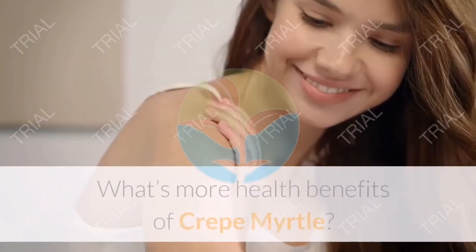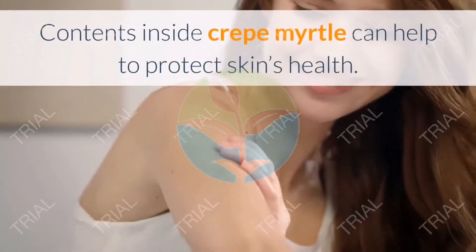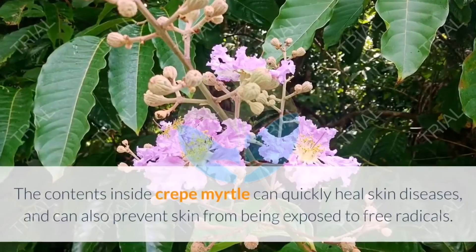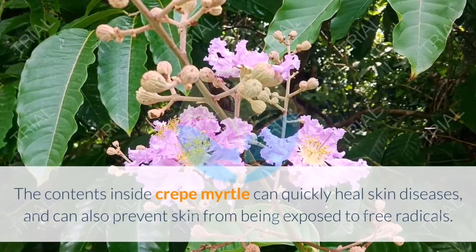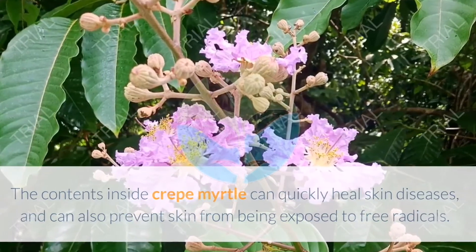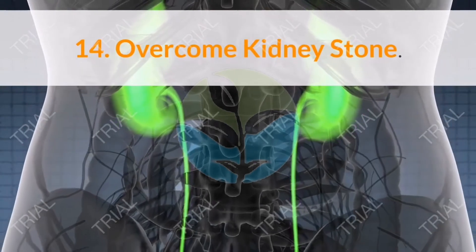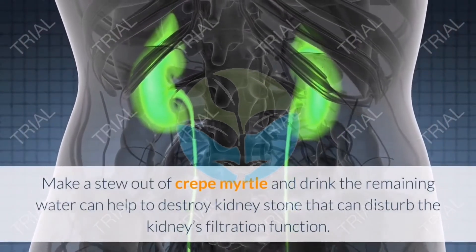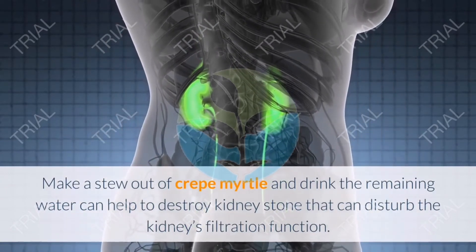Thirteen: Maintain skin health. Contents inside Crepe Myrtle can help protect skin health, quickly heal skin diseases, and prevent skin from being exposed to free radicals, thus maintaining overall skin health. Fifteen: Overcome kidney stone. Making a stew out of Crepe Myrtle and drinking the remaining water can help destroy kidney stones that disturb the kidney's filtration function.